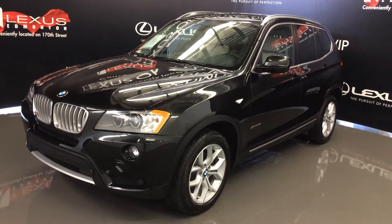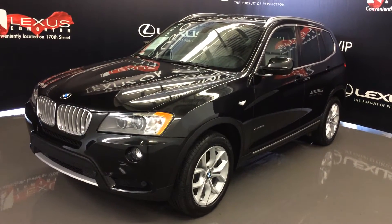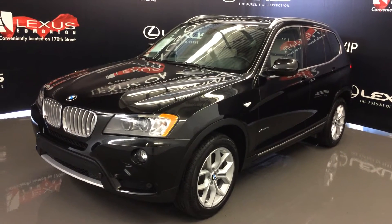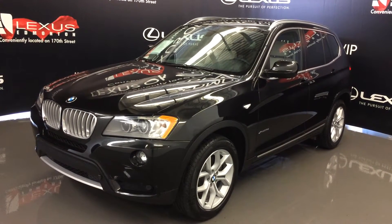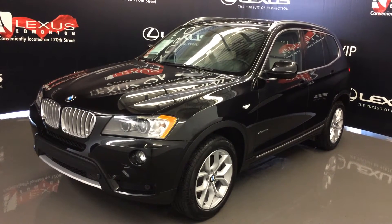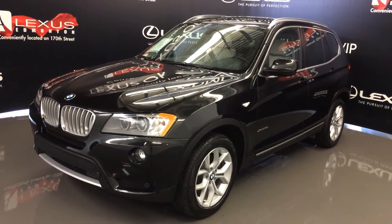Welcome to Lexus of Edmonton. We are located off 111th Ave and 170th Street in Emerson, Alberta. We're looking at a pre-owned 2014 BMW xDrive 28i — black exterior, beige leatherette seating, four-door, five-passenger.